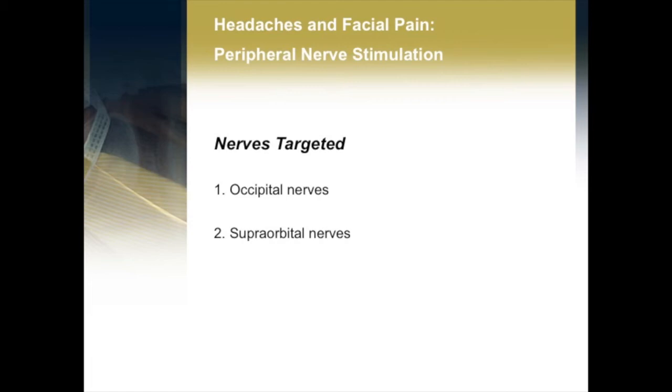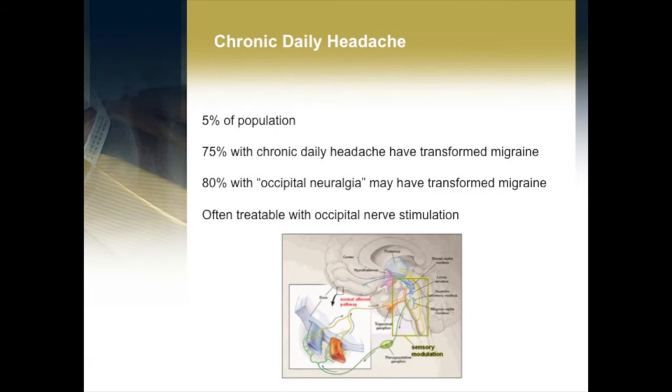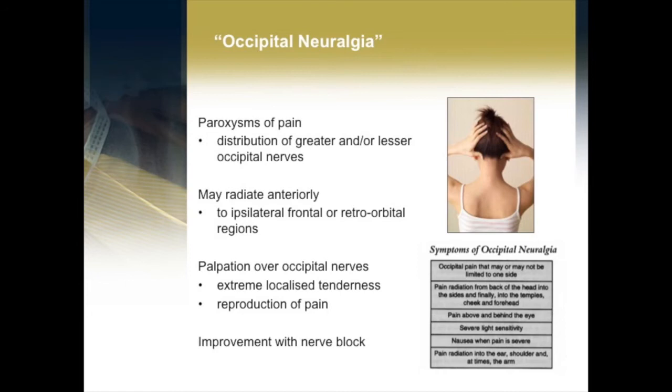Chronic daily headache is a very common problem — one in 20 people in the community would have chronic daily headache. Most of these seem to be a transformed migraine. There seems to be a big overlap and a lot of difficulty in making a clear diagnosis and distinction between occipital neuralgia and transformed migraine. Fortunately, we have neurologists that can help with those sorts of diagnoses. Occipital nerve stimulation has become a lot more widely applied to treat many of these headache types. Occipital neuralgia is a neuralgic type of pain that occurs generally at the back of the head in the distribution of the greater and lesser occipital nerves, sometimes the third occipital nerve. Patients will often be very tender over those nerves, have their pain reproduced and exacerbated, and many will improve with a nerve block.